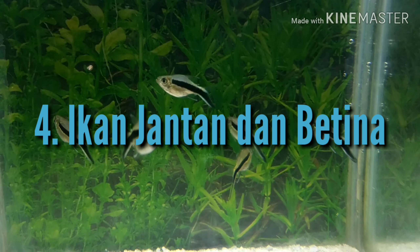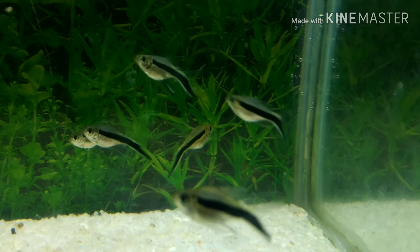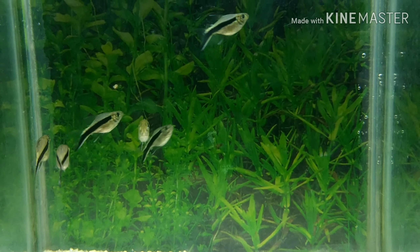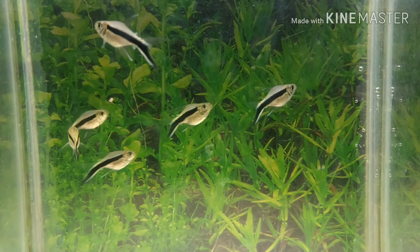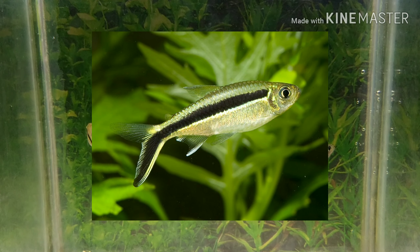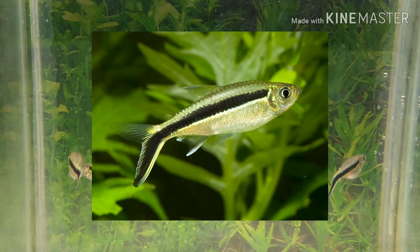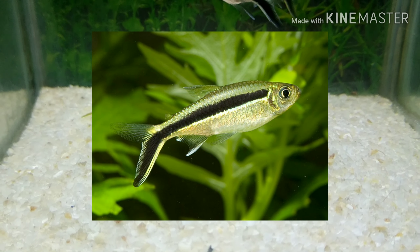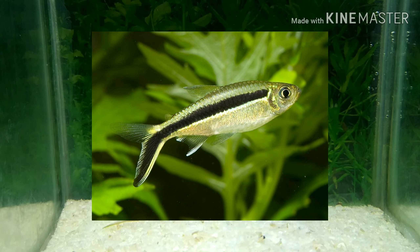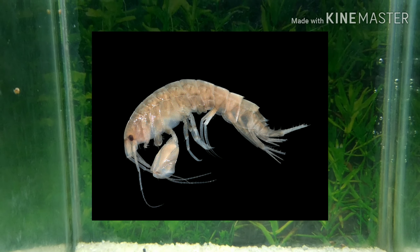Ikan jantan dan betina: Semua spesies pinguin tetra kadang-kadang akan berkembang biak di lingkungan akuarium, tetapi benih ini sulit untuk diberi makan. Tangki penangkaran biasanya diperlukan untuk mengawarkan sebanyak mungkin benih. Pinguin tetra betina sangat mudah dibedakan dari jantan dengan cara melihat tubuh mereka — tubuh betina lebih bulat dan lebih penuh daripada tubuh jantan. Telur akan menetas sekitar 12 hingga 15 jam setelah diletakkan, dan anak-anak dapat diberi makan infusoria dan udang air asin yang baru menetas.